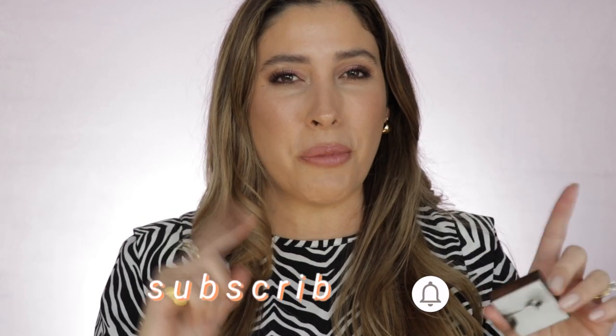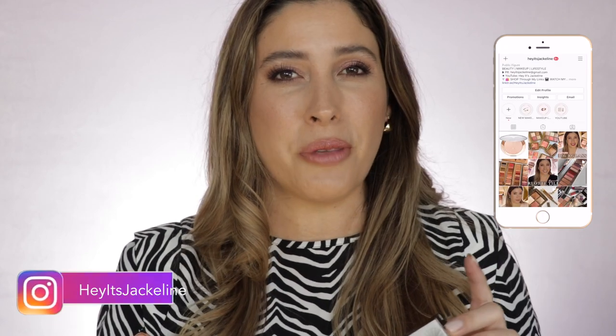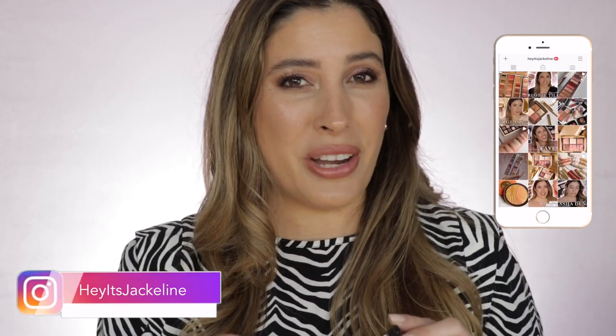But before we get started, if you're new here, I hope you will consider subscribing to my channel, ring that post notification bell so you don't miss any of my uploads, and come follow me on Instagram. If you want to see all the details about these beautiful luminescent eyeshadows from Chantecaille, just keep on watching.